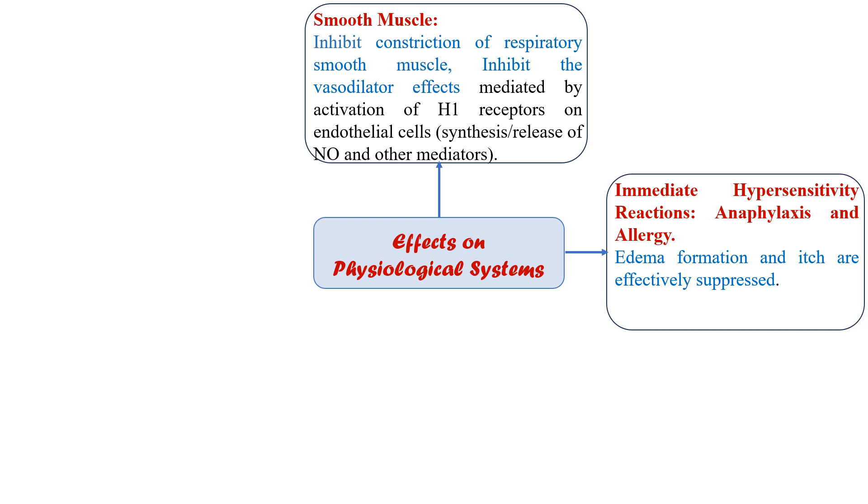Regarding immediate hypersensitivity reaction or anaphylaxis and allergy: during a hypersensitivity reaction, histamine is one of many potent autacoids released. Histamine causes edema, itching, and redness. Edema formation and itching are effectively suppressed by H1 receptor antagonists. Other effects such as hypotension are not very well antagonized, possibly due to participation of other histamine receptors, though bronchoconstriction is also slightly reduced.